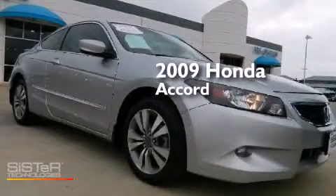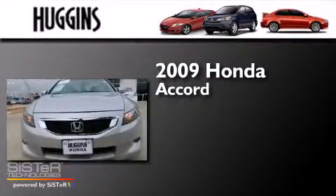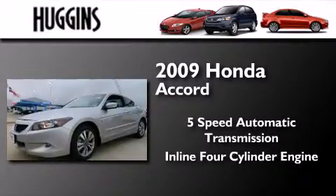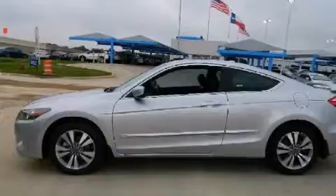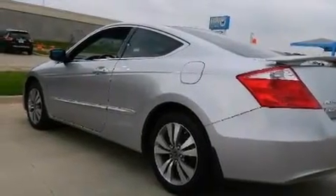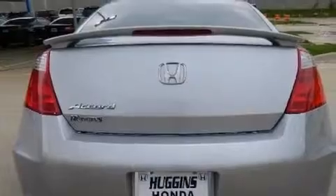This is a certified pre-owned 2009 Honda Accord. This four-door sedan has a five-speed automatic transmission and an inline four-cylinder engine. Features include air conditioning, cruise control, full-power accessories, side impact airbags, a rear window defroster, stability control, and alloy wheels.